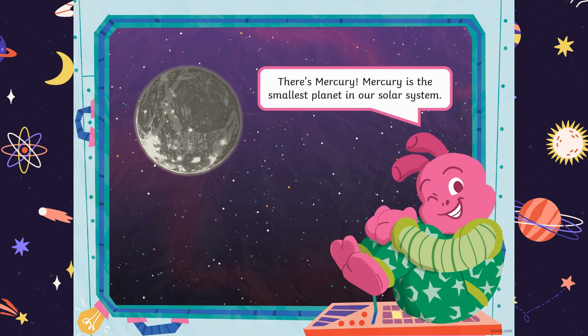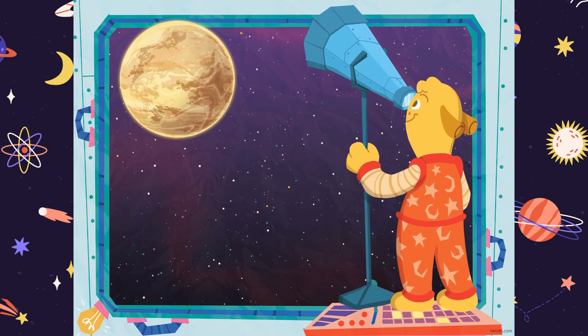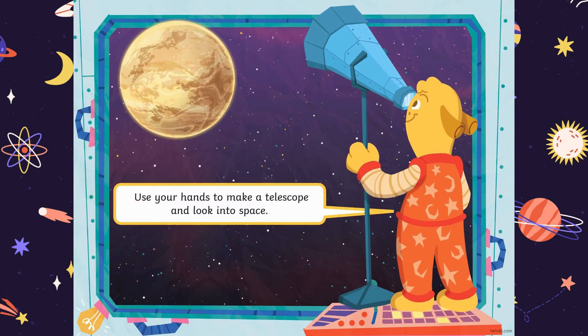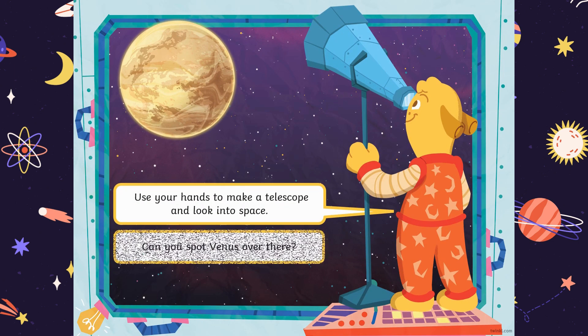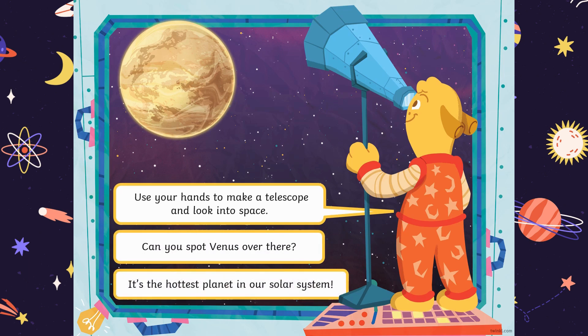There's Mercury! Mercury is the smallest planet in our solar system. Can you make your body small like Mercury? Use your hands to make a telescope and look into space. Can you spot Venus over there? It's the hottest planet in our solar system.